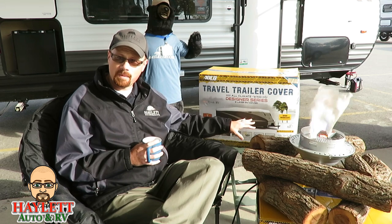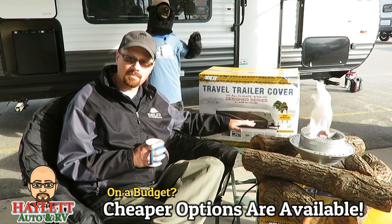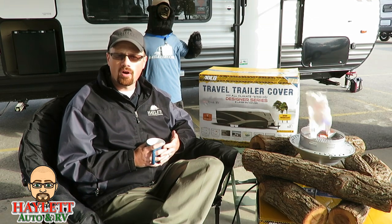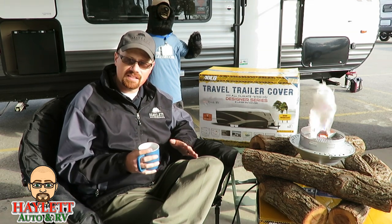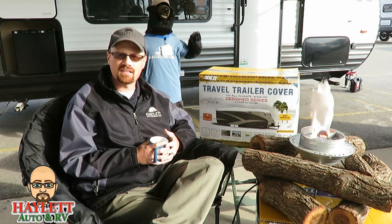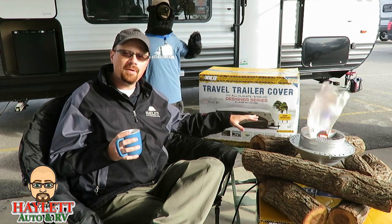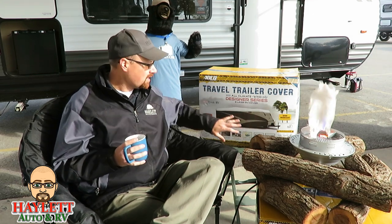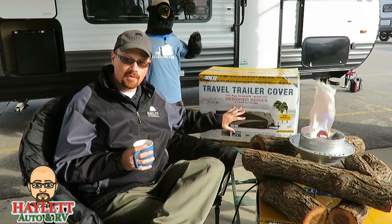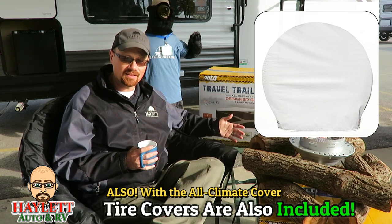There are less expensive covers — you'll see ones that say something like 'rain' or 'moderate climate.' If you live in a more all-sunshiny place that doesn't get snow, like parts of Tennessee South, and you're just concerned about protecting it from the sun, maybe you don't need the all-climate variety. But for the money difference, it's not that big of a gap, and I think you'd be really happy with what you get there.